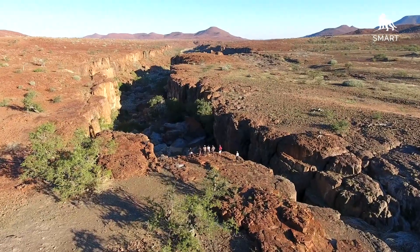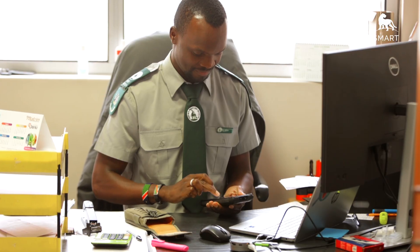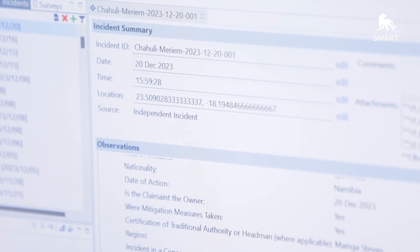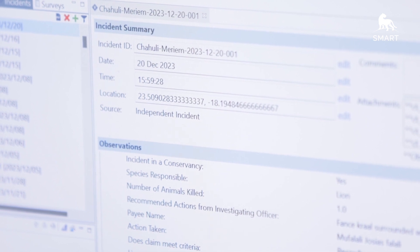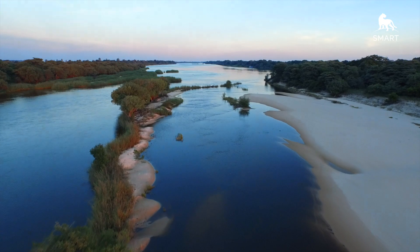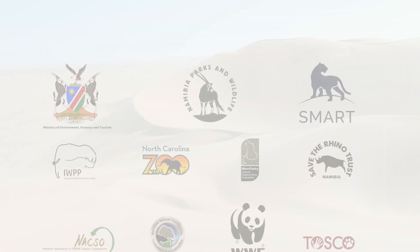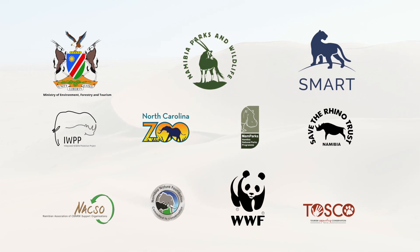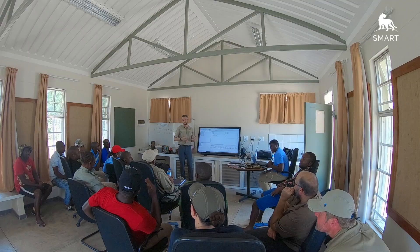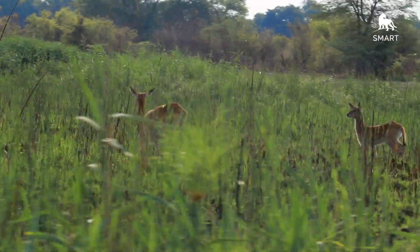SMART is digitally transforming Namibia's parks and wildlife management systems. With these successes, the Ministry of Environment, Forestry and Tourism is rolling out SMART in every national park in the country, with a view to include all protected areas and conservancies. The SMART program has been collaborative and inclusive, transferring data into actionable knowledge. In Namibia, SMART is empowering people and protecting nature.